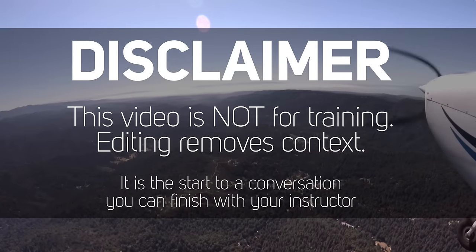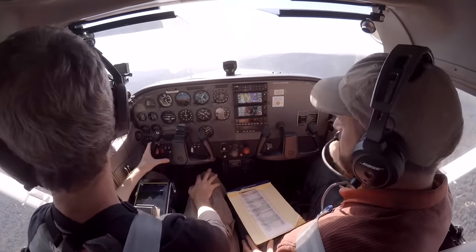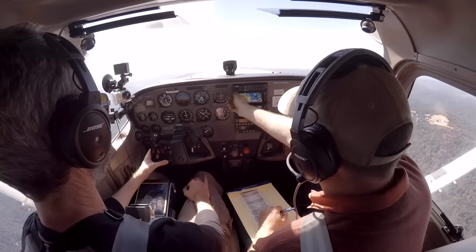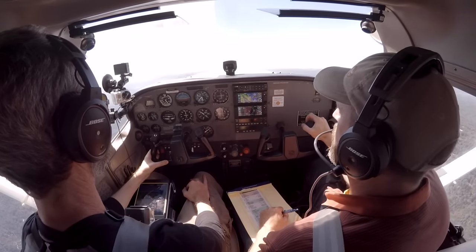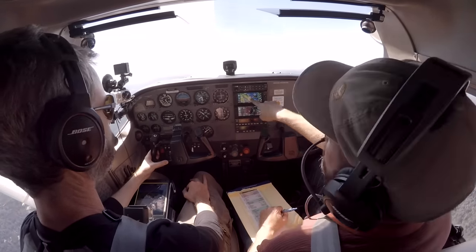What we're going to do now is contact NorCal and pick up our IFR clearance. You may discover there is a little wind off the ocean. NorCal approach, Skyhawk 236 Sierra Papa. We have somebody in your blind spot here — just use contact.